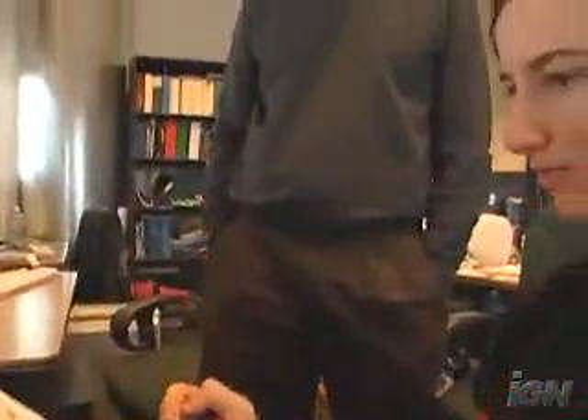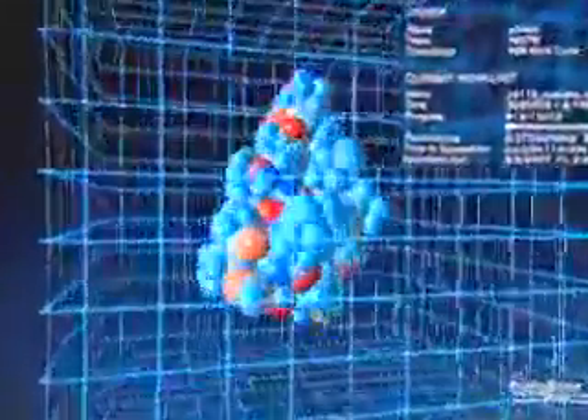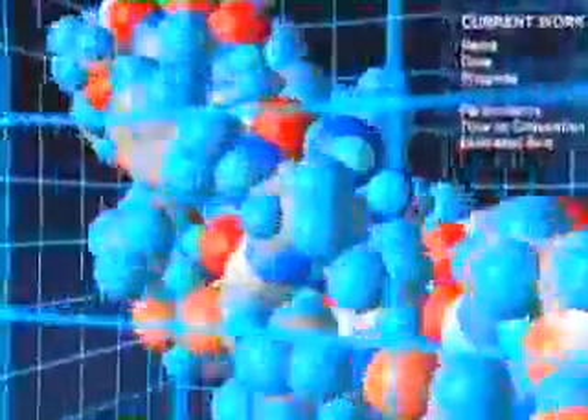which can lead to understanding the cause and cure of diseases like cancer, Alzheimer's, Parkinson's, and cystic fibrosis. The folding process you're seeing here actually happens in ten one-millionths of a second. But to render this simple move on just one computer would take an estimated 30 years.